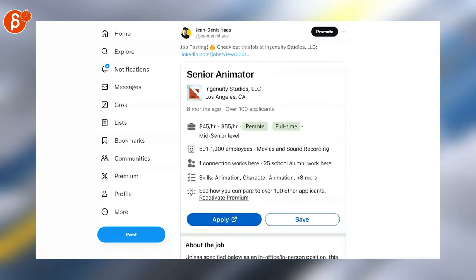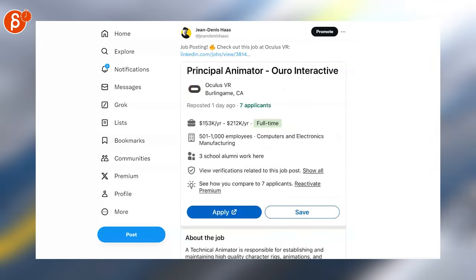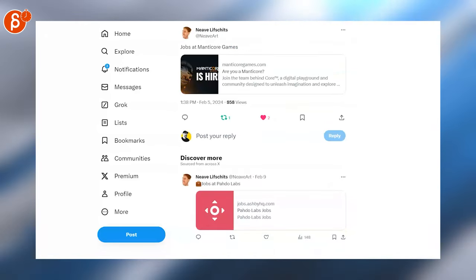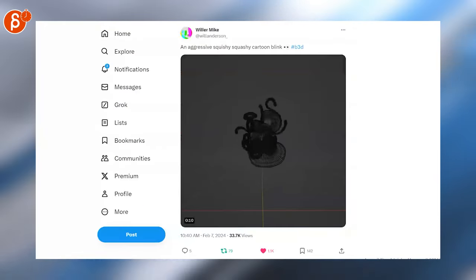Here's a senior gameplay animator position, a senior animator position, an animator position at EA. Oculus VR has a principal animator position, Halon has a senior finals animator position, there's a technical animator job posting, and Manticore Games has jobs as well.